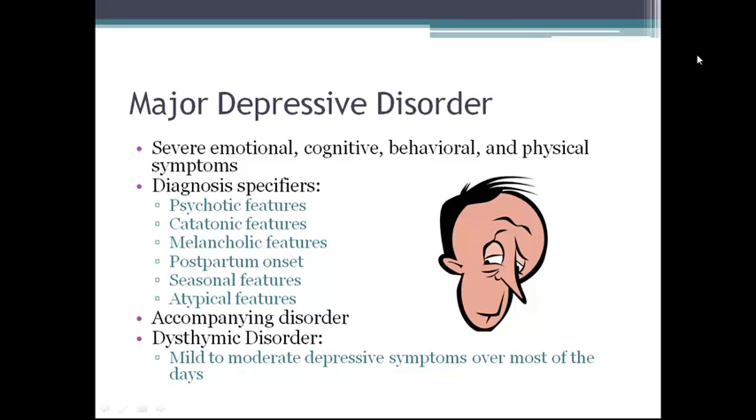Dysthymic disorder is mild to moderate symptoms of depression experienced over most of the day, more days than not, for at least two years. Hospitalization is rarely necessary, and age of onset ranges from early childhood to early adulthood.